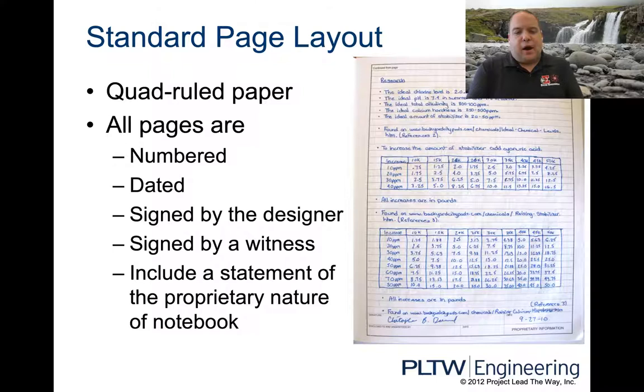It says include a statement of proprietary nature of the notebook. Ours here just says Easton High School — we have a stamp. Down at the bottom, this stamp is modified and says Easton Area High School on it. So the proprietary nature is just Project Lead the Way here at Easton.